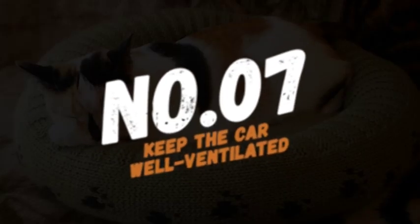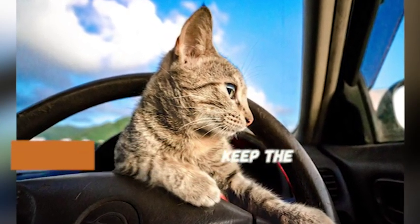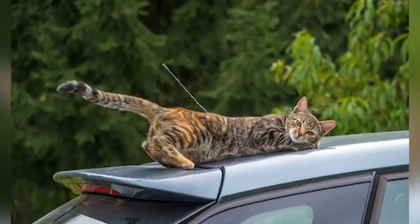Number 7: Keep the car well ventilated. Poor air circulation can worsen motion sickness for cats. Make sure to open the window slightly or use the car's air conditioning to ensure that your cat gets enough fresh air during the ride.